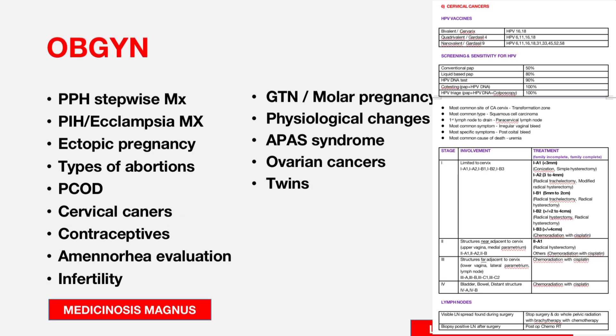For Obstetrics and Gynecology, you need to know postpartum hemorrhage and its stepwise management, pregnancy-induced hypertension and eclampsia management, ectopic pregnancy — how to manage a ruptured versus an unruptured ectopic — types of abortions and how to identify them, and PCOS.